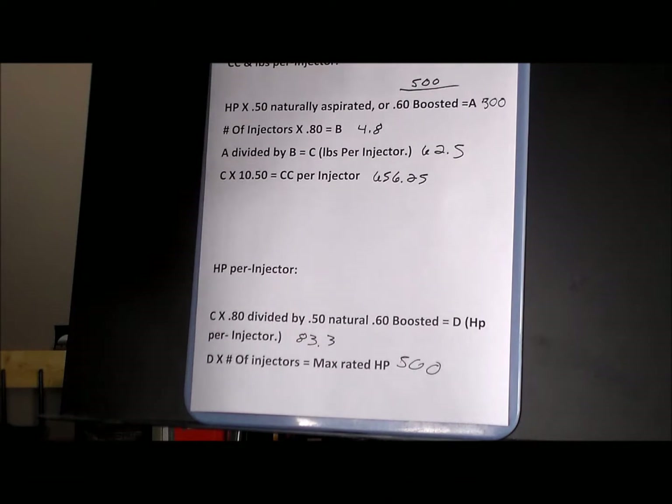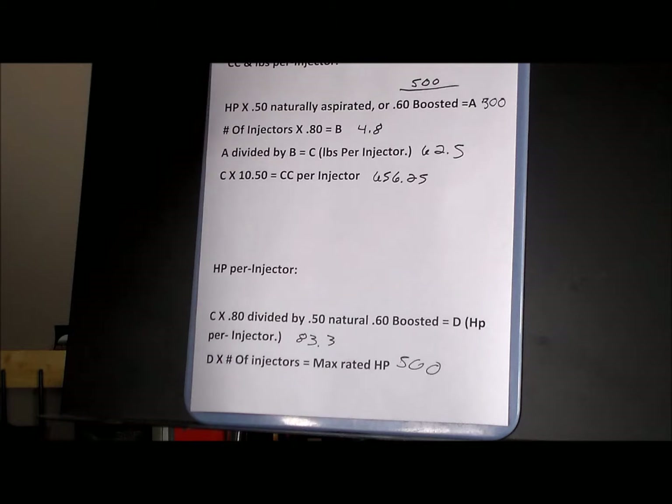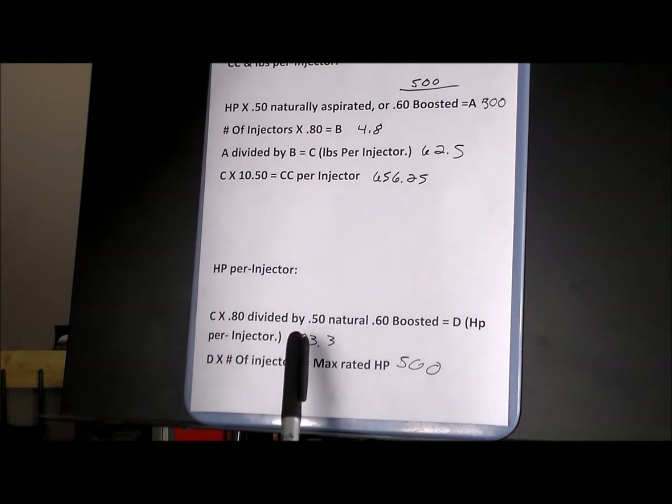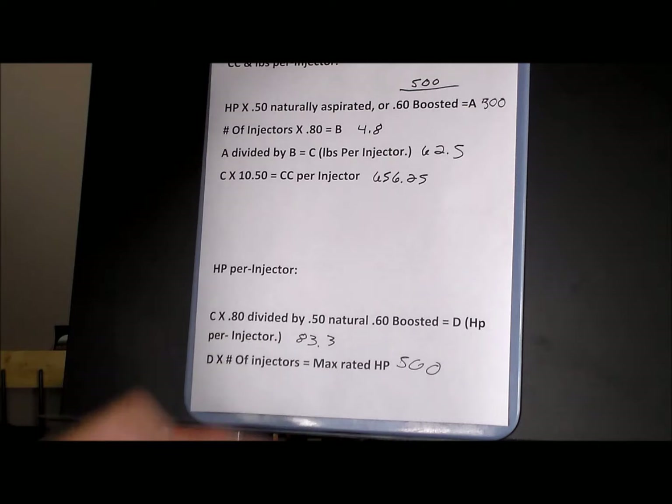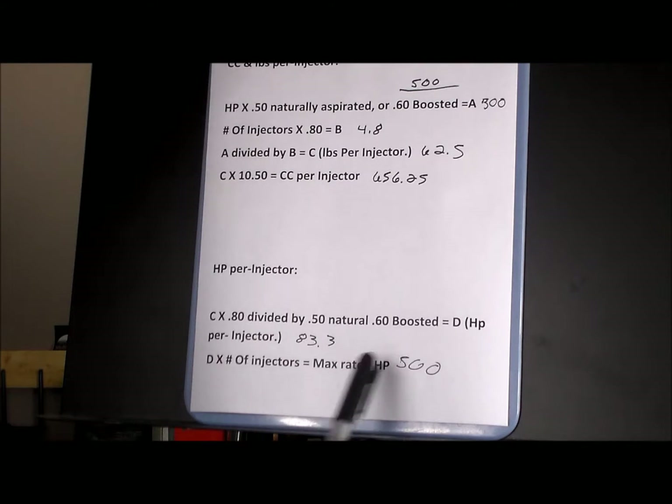Now let's do it the other way — horsepower per injector — just so you have it. Take C, the pounds per injector, multiply by 0.80, then divide by 0.60 for a boosted setup. That answer is the horsepower per injector, which in my case is 83.3. To get the total horsepower for the whole engine, multiply 83.3 by six injectors, and that leaves me with 500 horsepower.